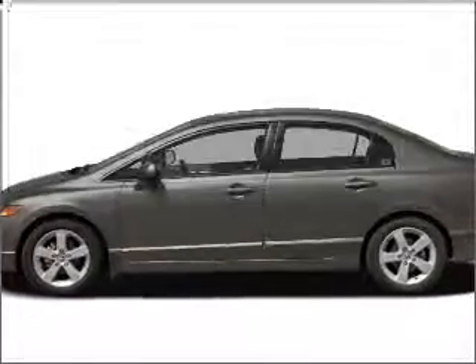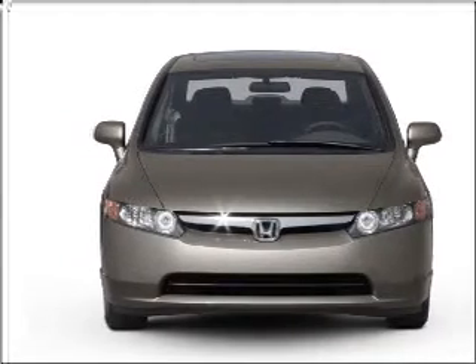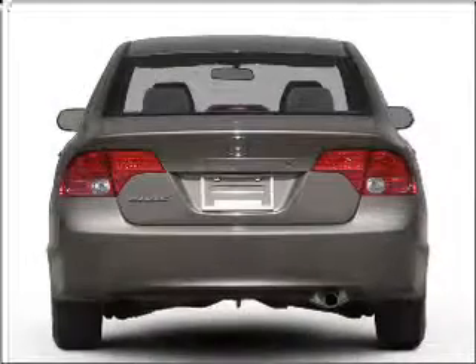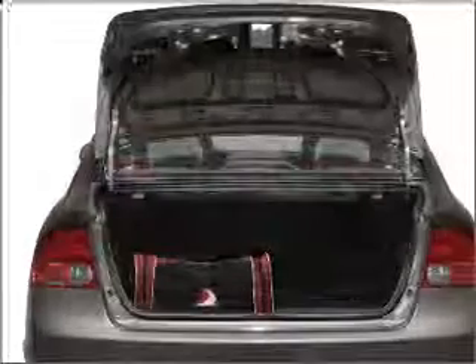Check out this 2008 Honda Civic. If you're looking for a first-rate auto, this one could be yours today. With an efficient four-cylinder engine connected to a manual transmission that'll keep you in touch with your vehicle, the anti-lock braking system will keep you safe on the road.